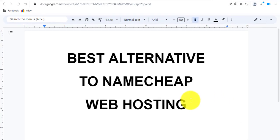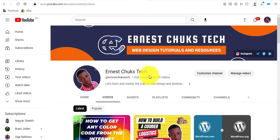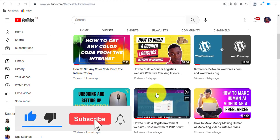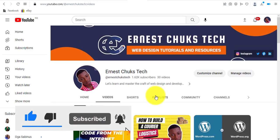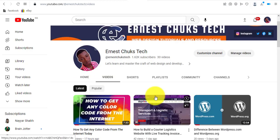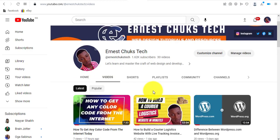Welcome to my YouTube channel. My name is NS Chooks. On my channel I post content related to web design, so if you're interested in topics related to web design you want to hit the subscribe button and turn on notifications. Without wasting much time, let's get started just right after this short break.